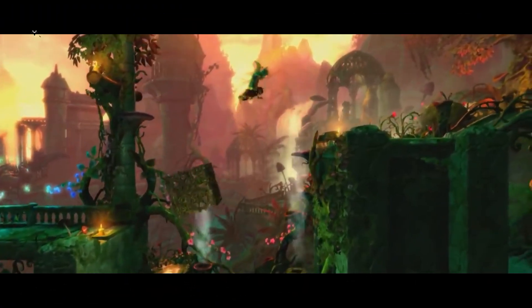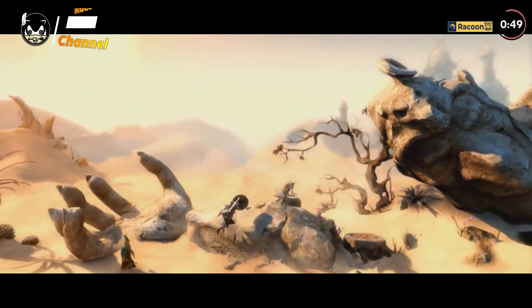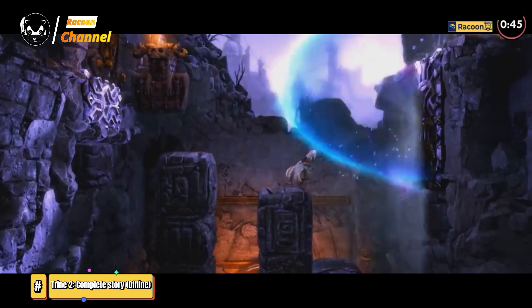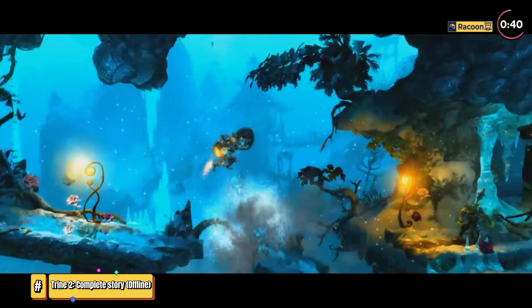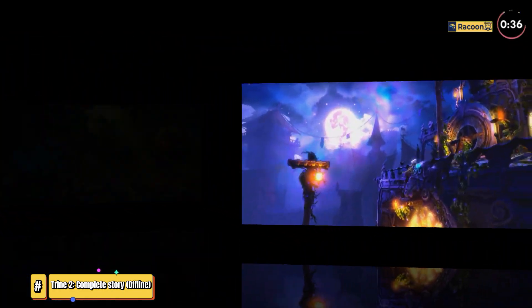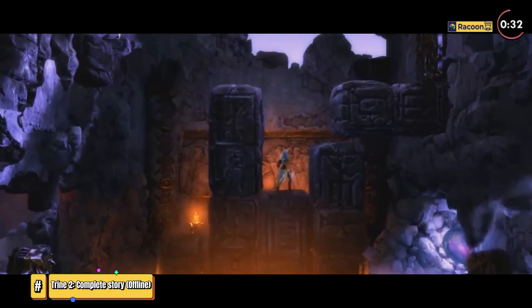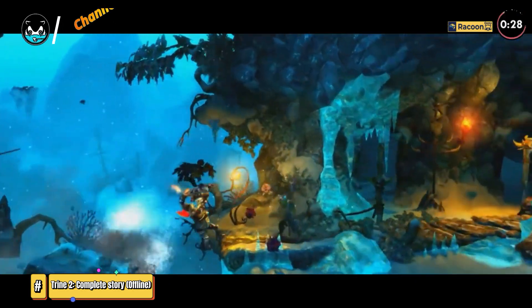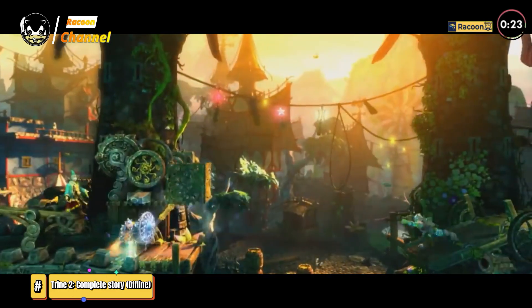Trine II Complete Story. Accompany a party of a mage, a warrior, and a thief through their amazing adventures in a magical world. Three heroes are to battle monsters and solve different logic puzzles. Heroes have to use different skills to solve various logic puzzles based on laws of physics. Trine II Complete Story fully integrates the main campaign of Trine II with the Goblin Menace expansion and the unlockable Dwarven Caverns level, combining them into one mighty fairy tale.